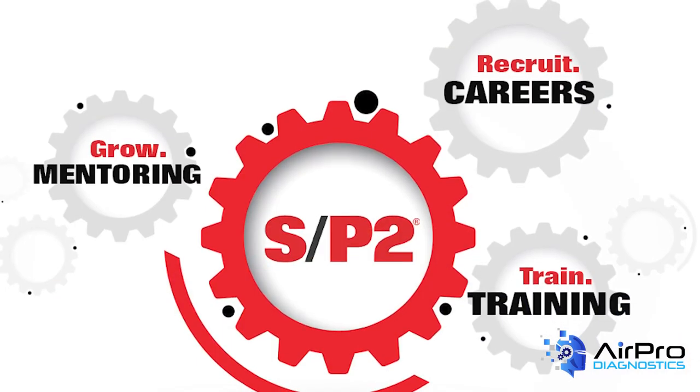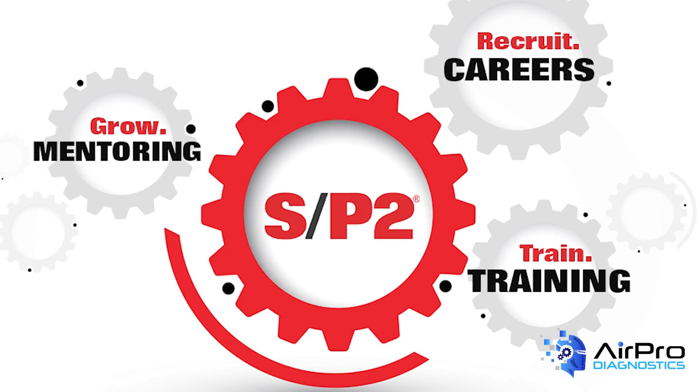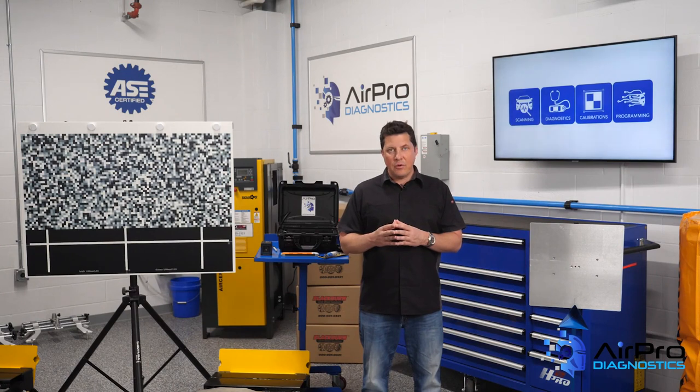This content was based on an article that SP2 wrote for Body Shop Business. For more training guidance from SP2, visit sp2.org. I'm Jason Stahl from the AirPro Diagnostics Collision Garage. Thanks for watching.